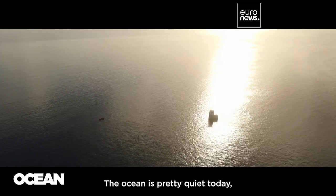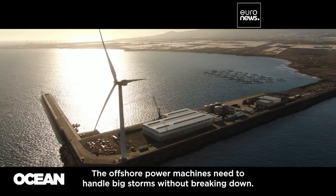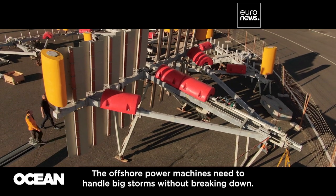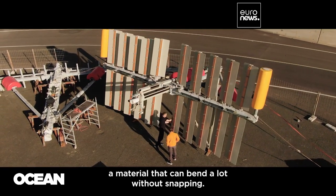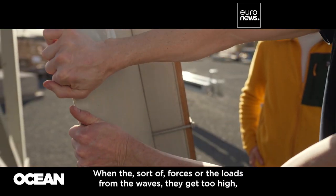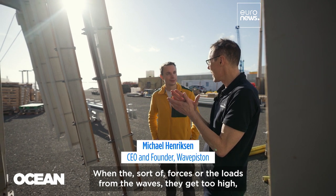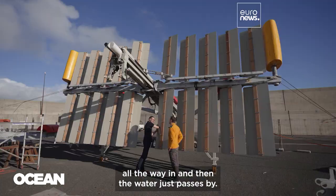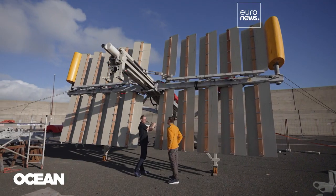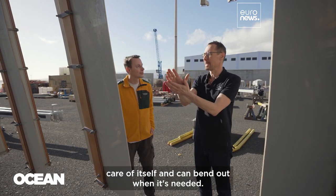The ocean's pretty quiet today, but that's not always the case. The offshore power machines need to handle big storms without breaking down. Wave Piston uses plates made of polypropylene, a material that can bend a lot without snapping. When forces from the waves get too high, like in storm situations, they bend all the way in and the water just passes by — it's a passive system that takes care of itself.